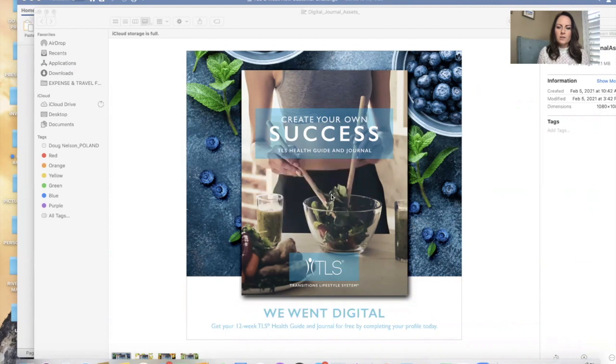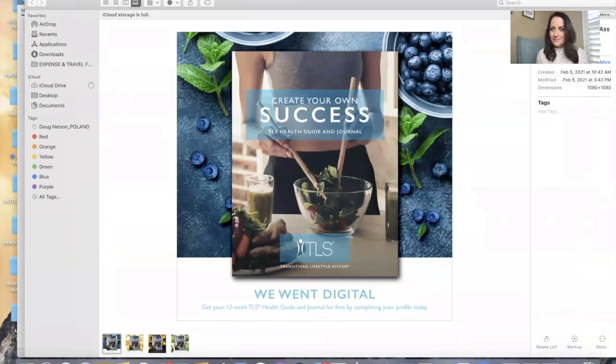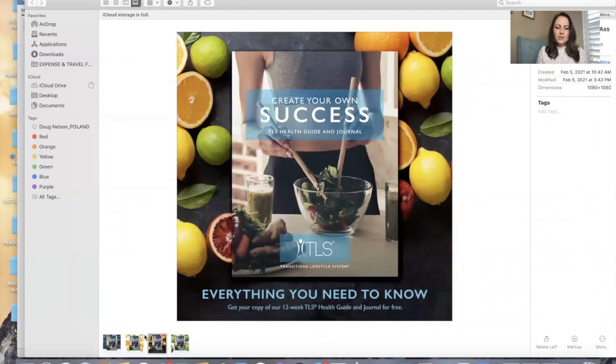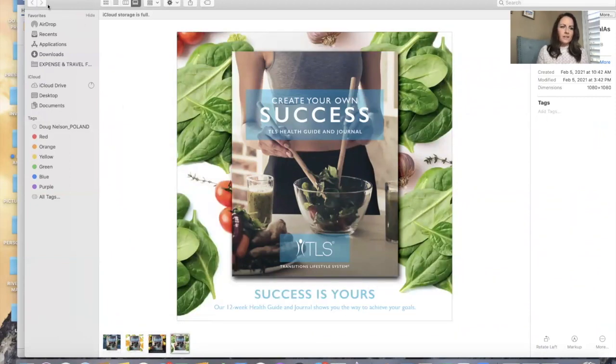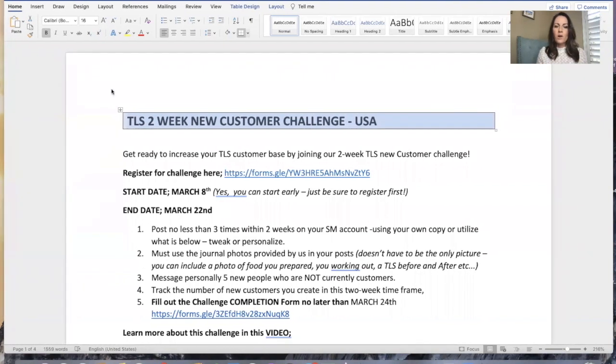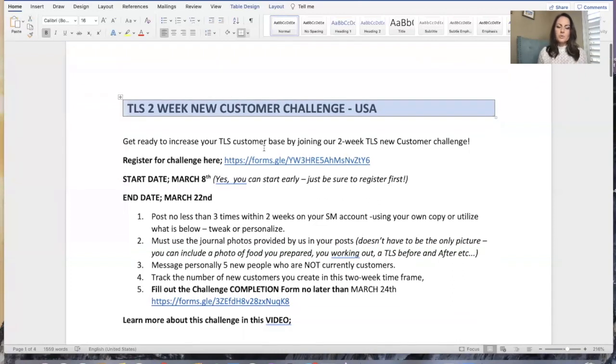We're going to do a two-week challenge where you're going to share the giveaway. Here are the professional assets we had made up — we went digital. Get your free guide, it's free. Everything you need to know and success is yours. This document I'm showing you right here is for download on the Unfranchised blog or on our TLS Coaches Support Facebook page group. This is for USA only because right now the digital journal is only in the US. We're starting March 8th — that's this coming Monday — but yes, you can start early if you want, if it works better for your social media planning.